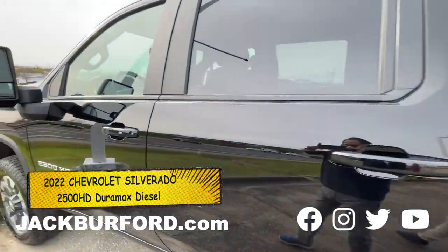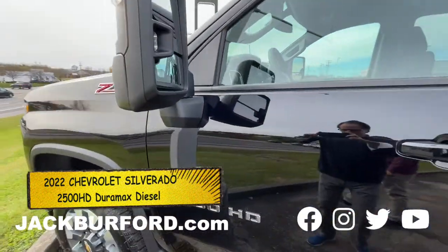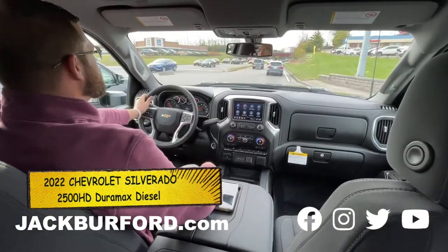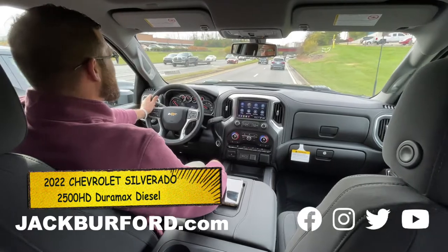Alright, let me show you the Duramax Fowler. We'll be back momentarily, boys and girls. Alright Stevie, we're back in this 2500 HD Duramax diesel.